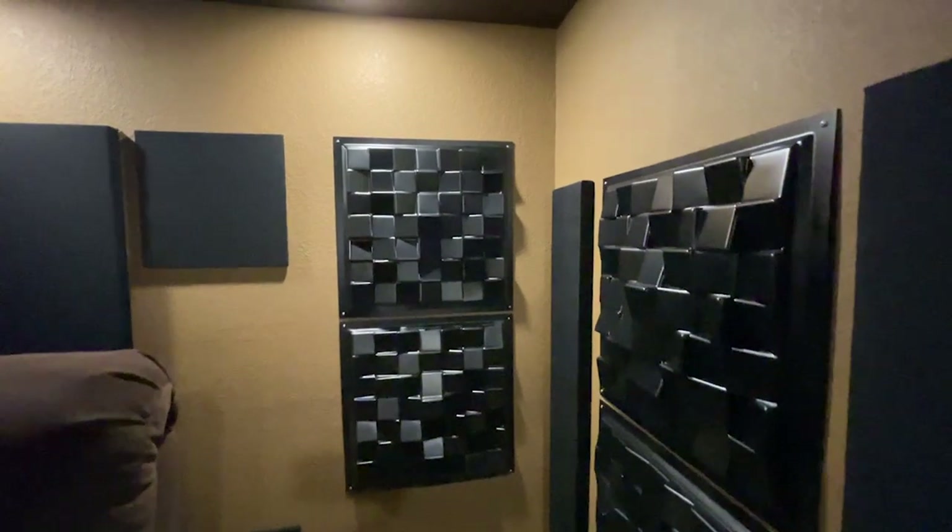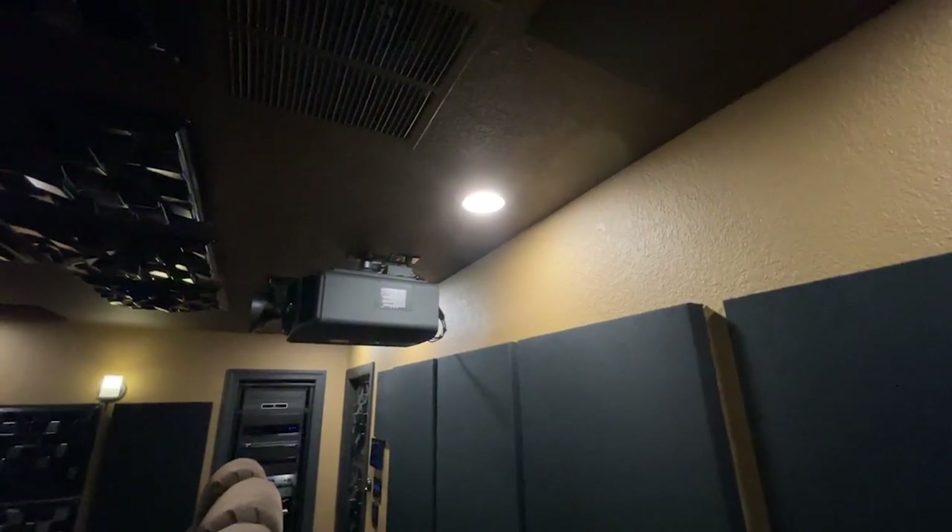Now we're going to the speakers on the back wall — the rear surrounds, rear Atmos height, and the rear subs. Now we're looking at the rear Atmos, the rear surrounds, and the rear sub.